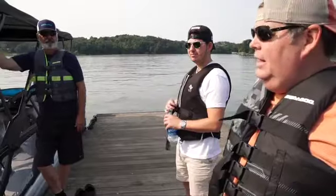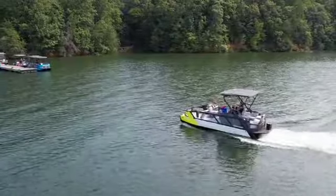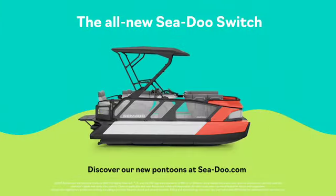Oh, that was an awesome boat. Yeah, I was impressed with it — shocked, really. Just get one. No talking, just get one. Right? It's worth it.